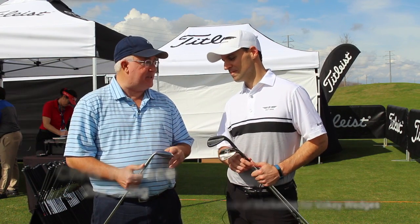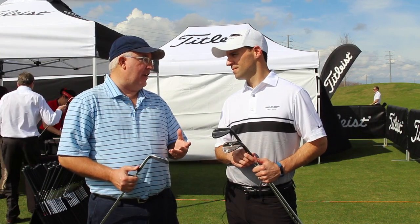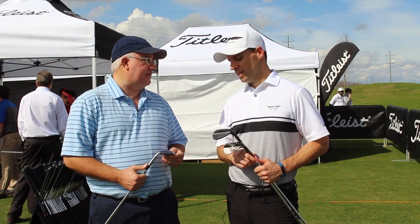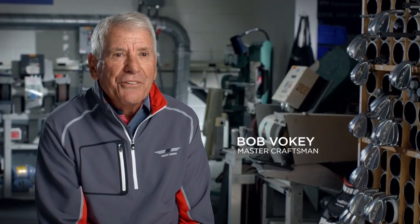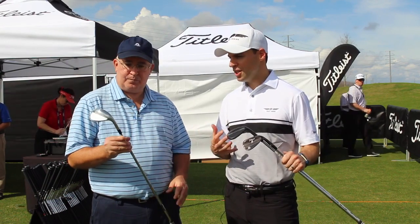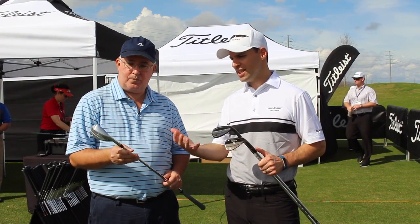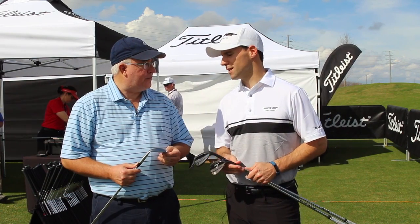We're going to talk about SM7, brand new wedges. My excitement really comes from seeing Bob get excited. Vokey's done a number of these — he's been making wedges for us for over 20 years. When he gets excited, that's when you know it's time to get excited about a new wedge line. And the combination of new progressive CG technologies and some new grinds, it's easy to see why he's excited.